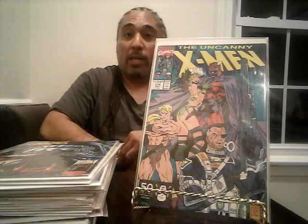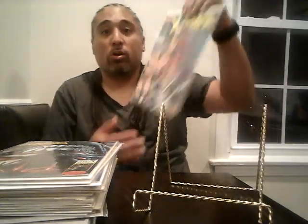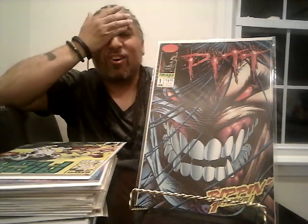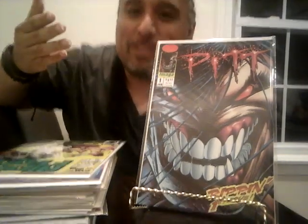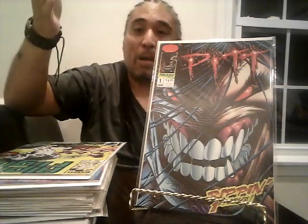I got X-Men number 274 — a Jim Lee and Claremont X-Men book for a dollar in near mint condition. I already have it but every time I see a Jim Lee X-Men book for a dollar I'm getting it, especially from this run when Jim Lee was killing it. Then I got Pitt number one — I probably have about 30 copies but I'll keep picking it up because it's Pitt's first appearance. I wish it was the newsstand, but every time I see it in near mint I'm grabbing it.